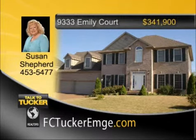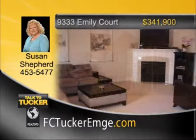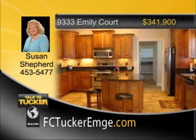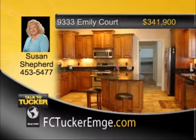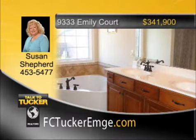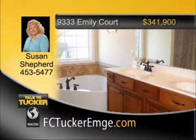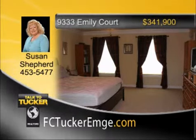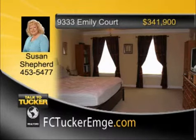Outstanding two-story custom-built brick home featuring four bedrooms, three-and-a-half baths, and an attached three-car garage located in Hunting Ridge Subdivision. The formal living room has cherry hardwood floors, and the formal dining room leads to the immaculate, fully-applianced kitchen with breathtaking cabinetry, castled and crowned design, granite countertops, and beautiful island bar. Upstairs, the large master suite has a master bath with a double bowl vanity, separate shower, and corner whirlpool tub with decorative ceramic tile trim. There is also a bonus room with its own private full bath for entertainment. The fully-fenced backyard is completely landscaped with lots of flowering shrubs and perennials. Talk to Susan Shepard at 453-5447.